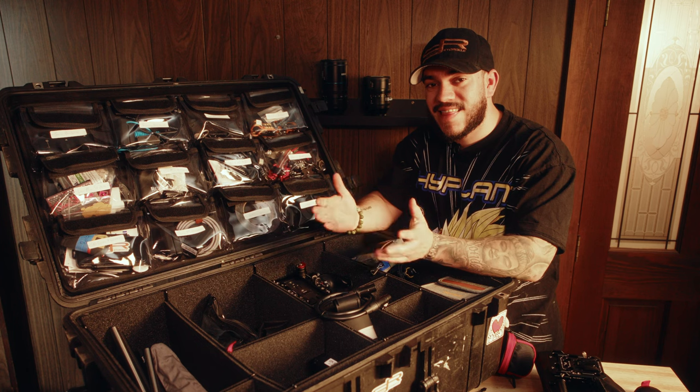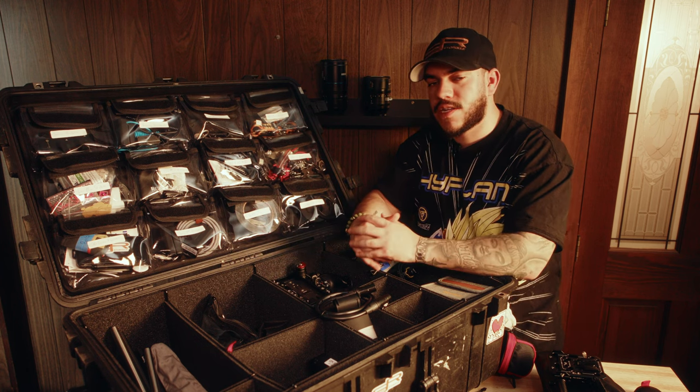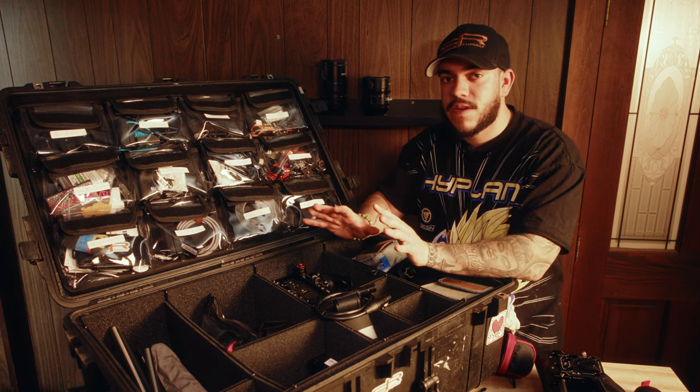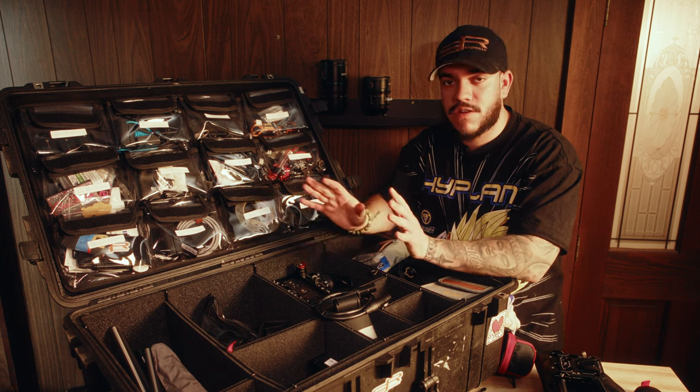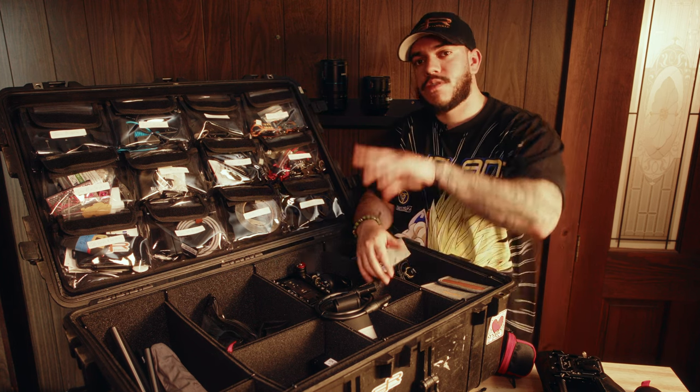If you're searching for less bags and less cases to carry on your next project, check this system out. Thank you all for watching. If you have any questions about anything, feel free to leave a comment in the comment section below. Everything I talked about in this video will be linked in the description box below. See you all in the next one. Peace.